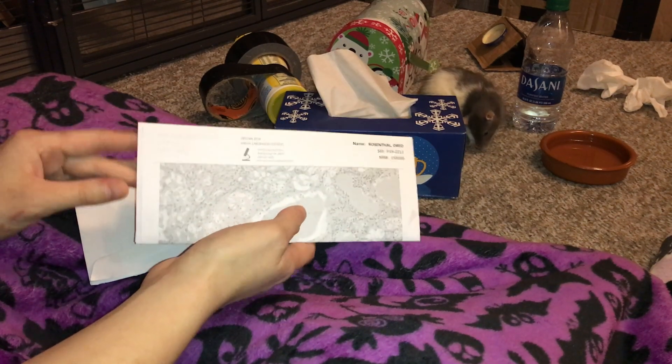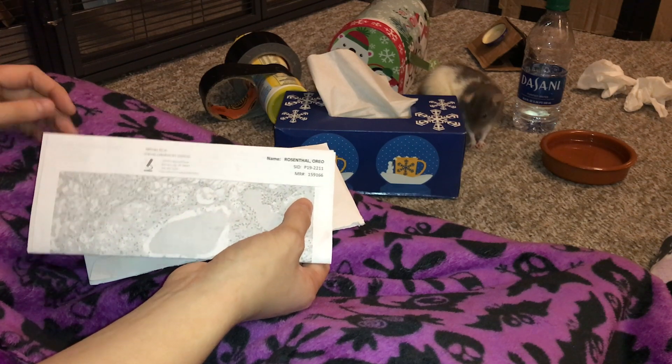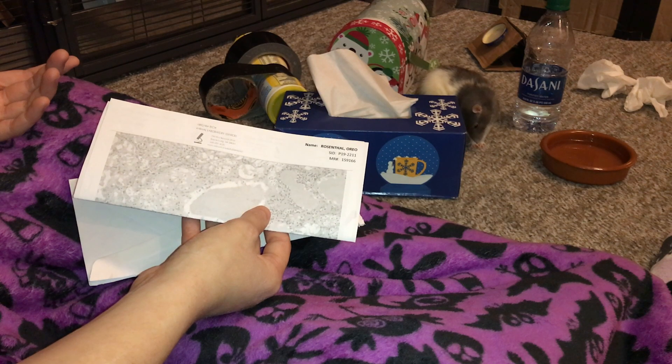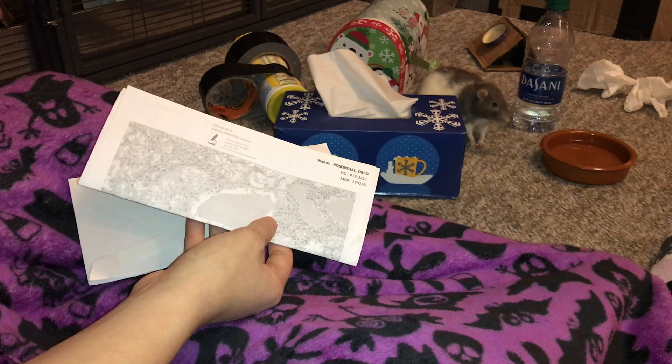Hey guys, it's Shabba the Rat and today I want to go over Oreo's necropsy report. For those of you who don't know, Oreo was my year and a half old female rat and she just passed suddenly.